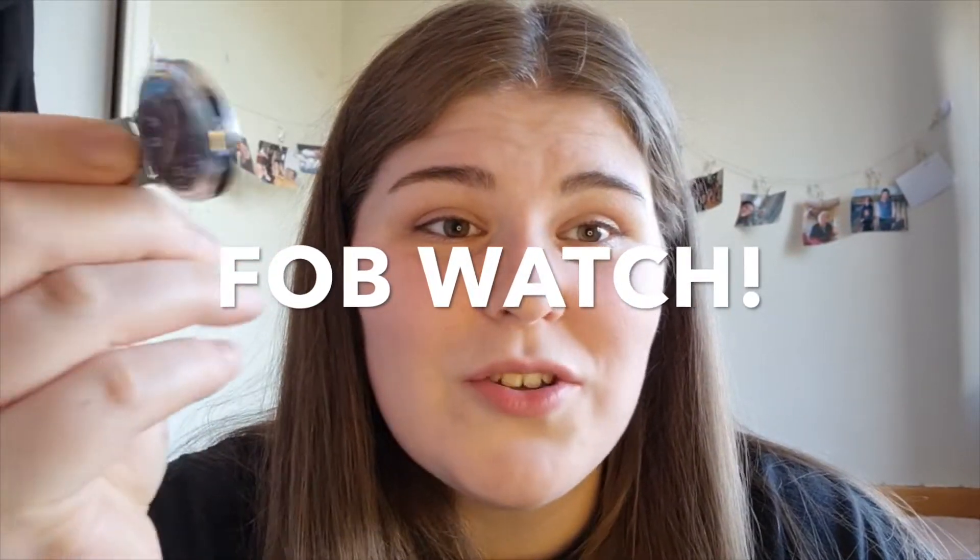Number five is a fob watch. This one was gifted to me, which was really nice. In healthcare, there's a rule about being bare below the elbows for hygiene reasons, so you can't wear a normal watch. I'd definitely recommend getting one of these clip-on fob watches to wear on your uniform.